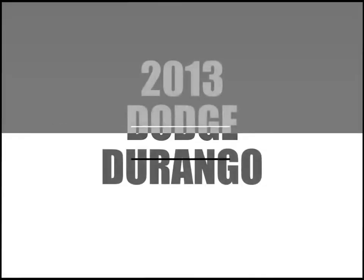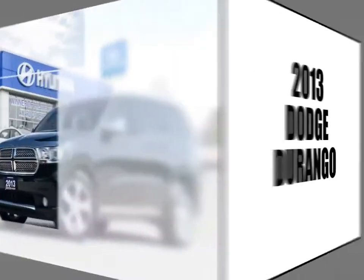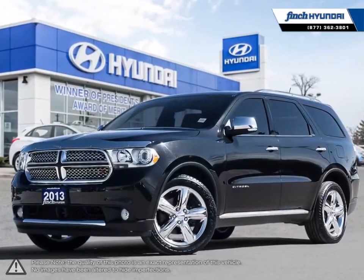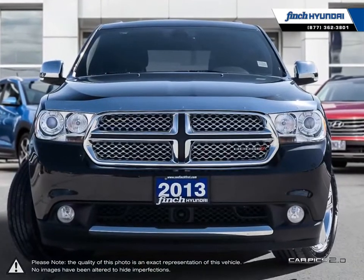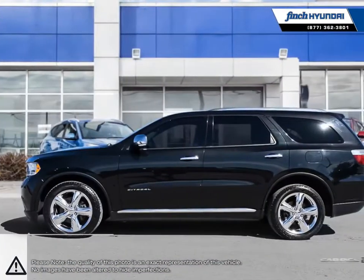Welcome to Finch Hyundai. Today we're looking at a 2013 Dodge Durango. The Dodge Durango is an SUV that covers all the bases within its segment and excels above the expectations.